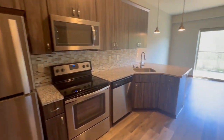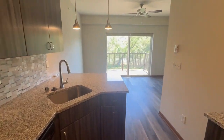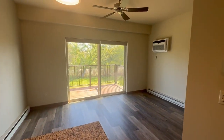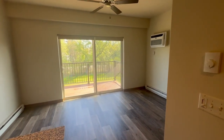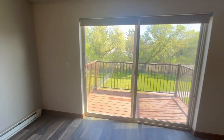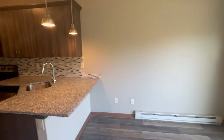Thank you for touring one of our studio apartments at Saxony Village. For more information, please call 262-255-1800 or visit our website at www.jbjcompanies.com.